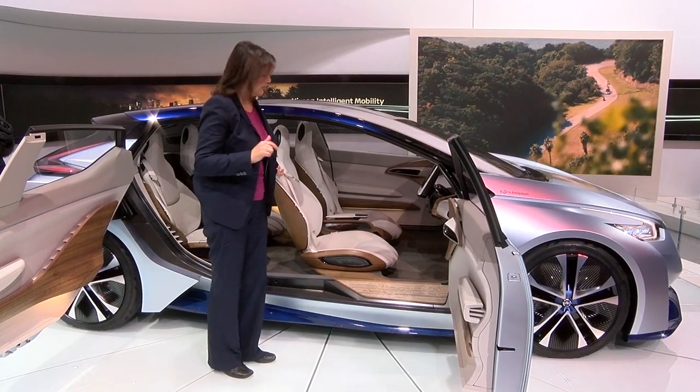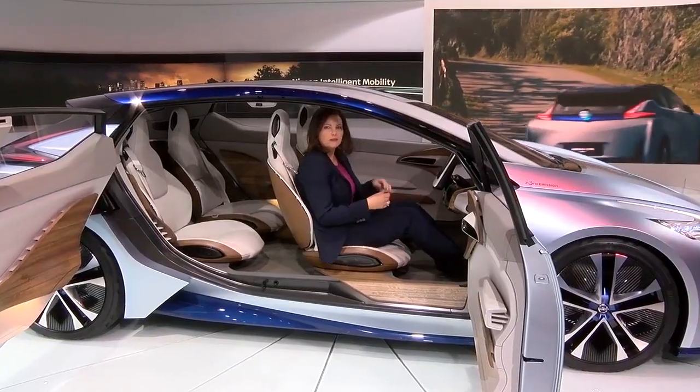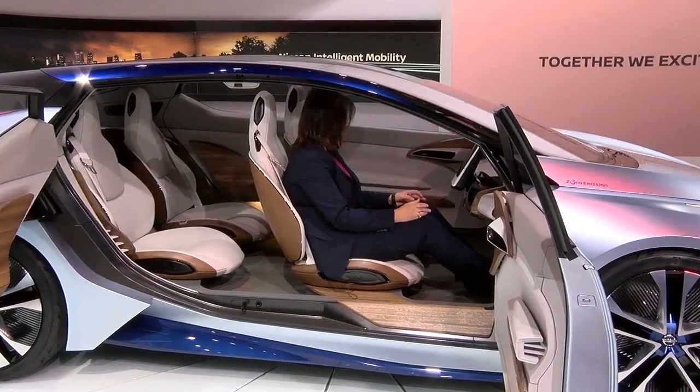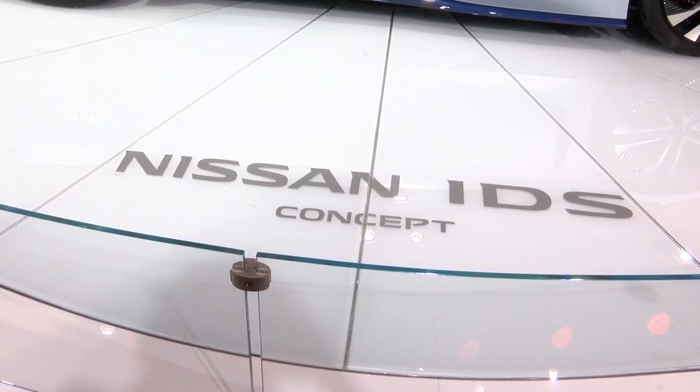This is the Nissan IDS concept car. It is a self-driving car. So here's how it starts off — it looks like a regular car. I've got my gas pedal, I've got a screen in front of me. And now we're going to take a look at what this car can do.